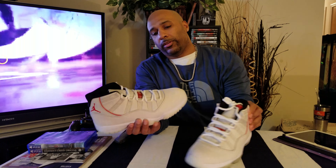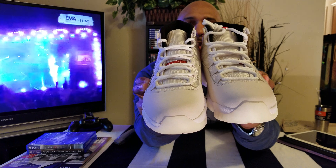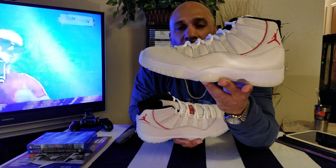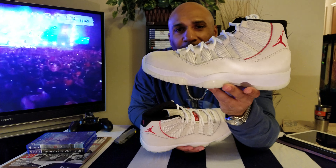The main difference in these compared to almost every Jordan 11 — for a million points, can you answer the question? Where the freak is the patent leather?